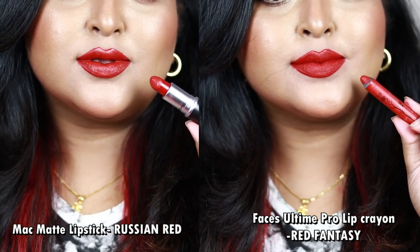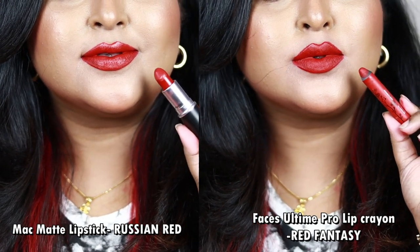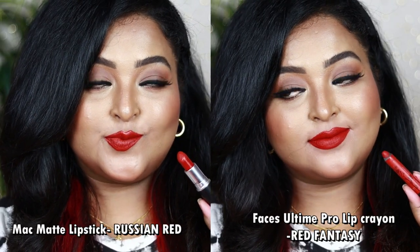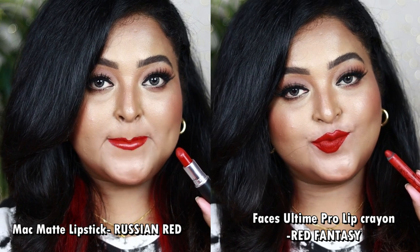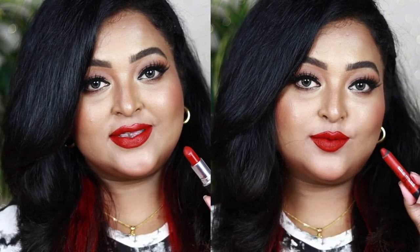Russian Red is a creamy matte giving creamy-matte finish, while Faces Canada's Red Fantasy is a rich smooth buttery lip crayon giving a soft satin-matte finish — it looks so luxe and rich. Both will rock on all Indian skin tones. If you don't want Ruby Woo because of its drying formula, try Russian Red from MAC or its dupe Red Fantasy. Both look gorgeous with bold black winged eyeliner or neutral eye looks.